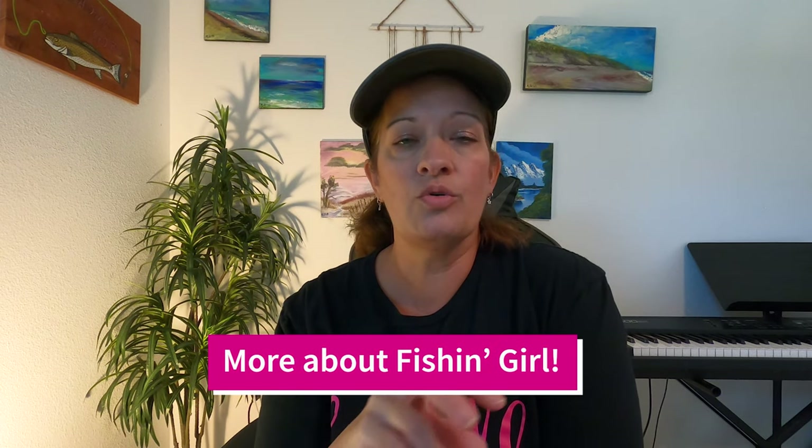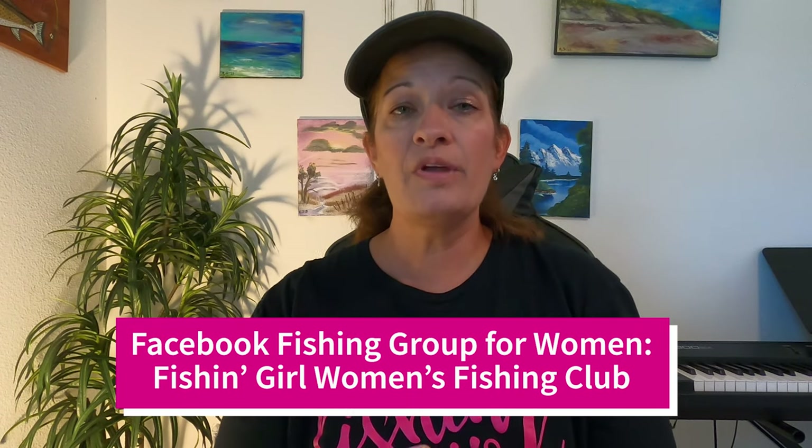This YouTube channel is honestly just a small fraction of what we do overall at Fishing Girl. If you're a woman who loves to fish, we have a Facebook group called Fishing Girl Women's Fishing Club, currently sitting at almost 4,000 members from ladies all over the world. Our goal is to encourage and support each other as women anglers in a positive, uplifting environment. Go to Facebook and look up Fishing Girl Women's Fishing Club to join — we'd love to have you.